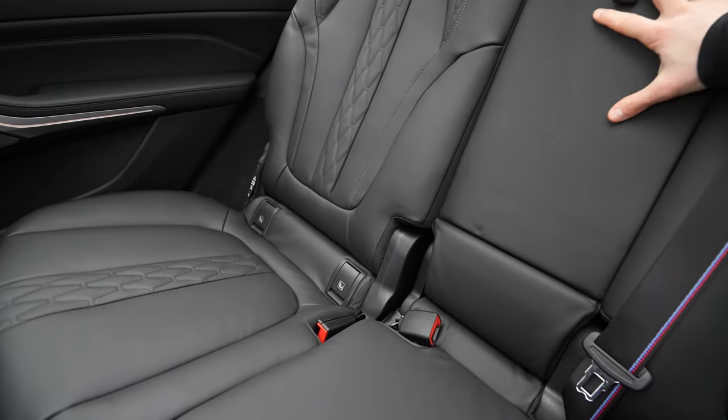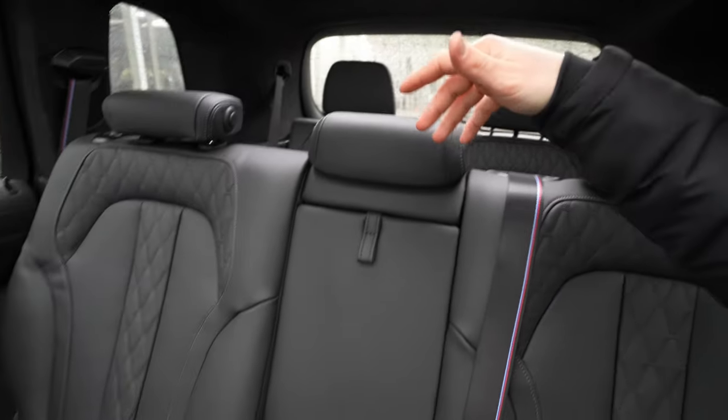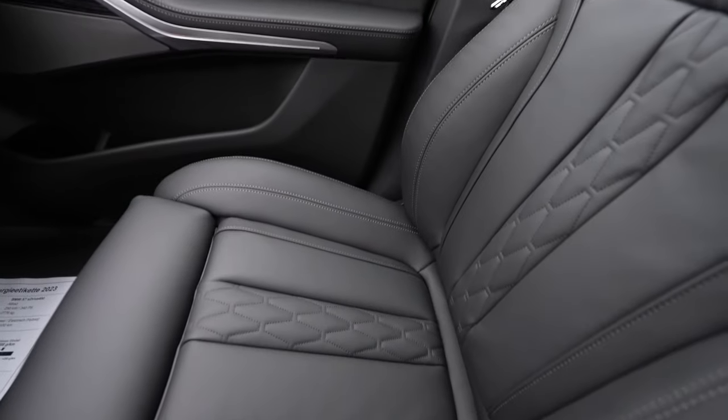You have everything you need here — ISOFIX for child seats on both outboard positions in the second row as well. This car can accommodate four children across both rows. The way it feels sitting here is incredible — like a businessman's car. You can recline the seats all the way back.